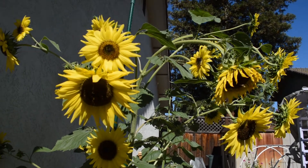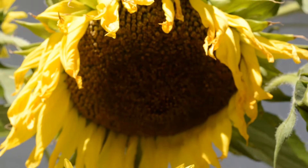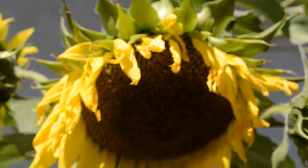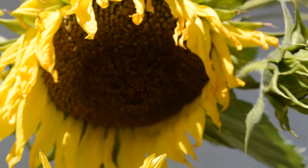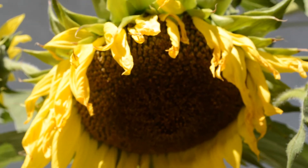They're just really beautiful. There was a bee in there — don't sting me! It was too slow, he took off. Isn't that beautiful?